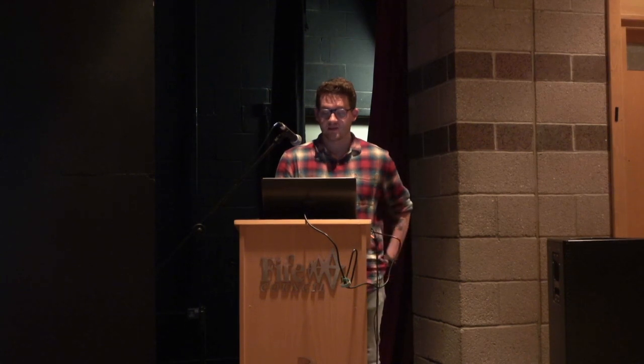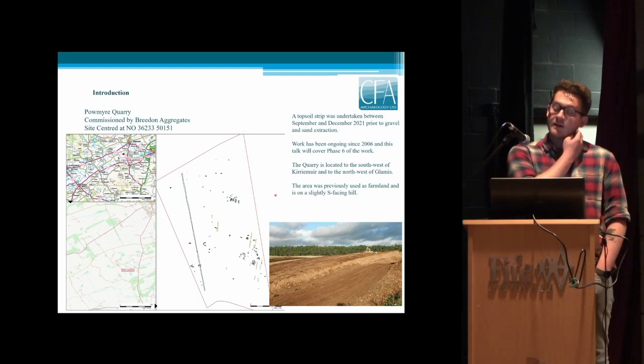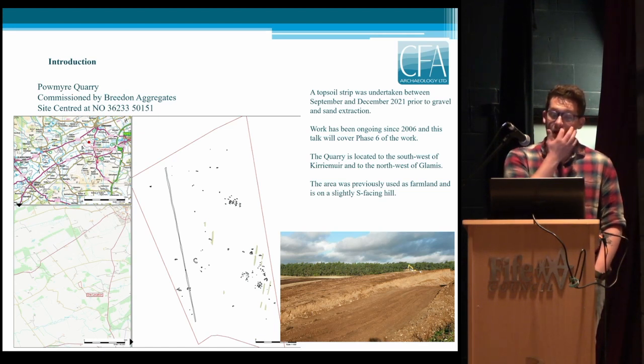I'll be speaking about the early medieval long kists and other features at Palmire quarry. We were commissioned by Breedon Aggregates back in September, between September and December 2021, to undertake a topsoil strip prior to gravel and sand extraction. Palmire quarry is to the southeast of Kirriemuir — Kirriemuir is up here — and just to the southwest of it and to the northwest of Glamis as well.